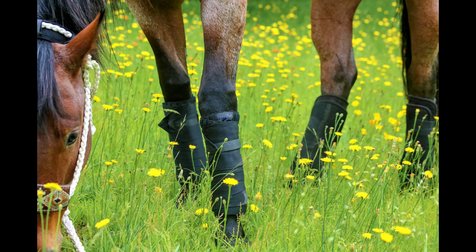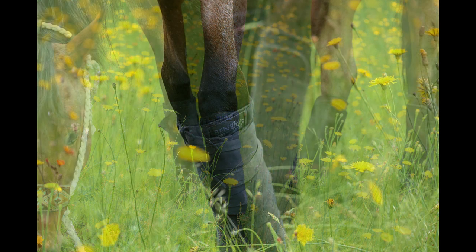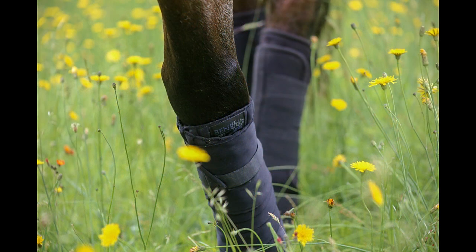You might be wondering what is a Versa-wrap? We call it a Versa-wrap because it's versatile. The wraps are made up of ceramic infused and antimicrobial fabric. They are great for reducing inflammation and also preventing any fungal and bacterial growth.